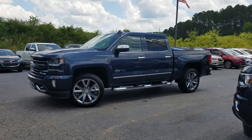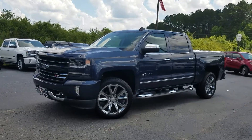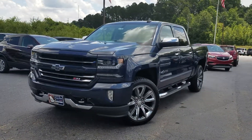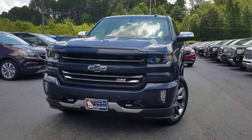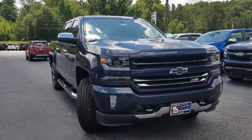Hey Terry, this is Fabian Nahi with Jim and Bruce Chevrolet. Just wanted to come out and make a quick personalized video for you. This right here is the 2018 Chevy Silverado Centennial Edition LTZ model.